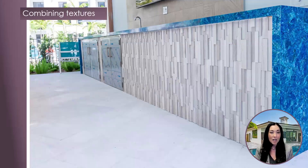Combining textures: consider turning ledgestone panels on a vertical to create texture and visual appeal, rather than the normal way of viewing ledgestone veneers that are typically installed horizontally. Add even more texture to the space by designing with Extreme Grit pavers for the decking, which will provide incredible slip resistance underfoot that is unsurpassed.